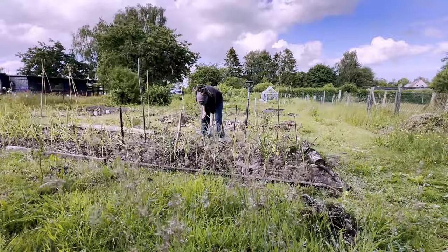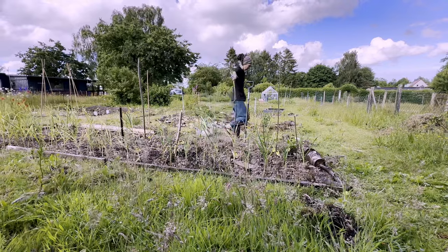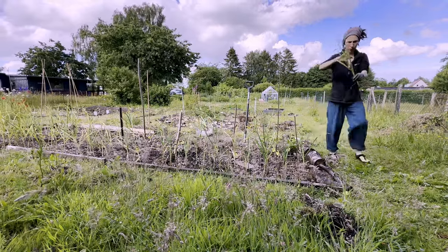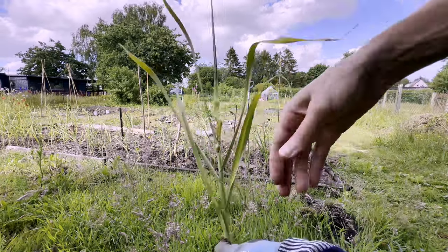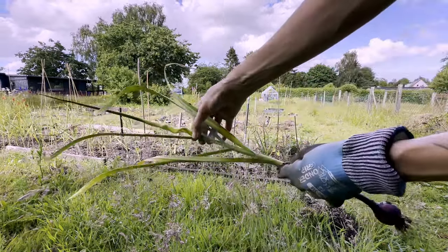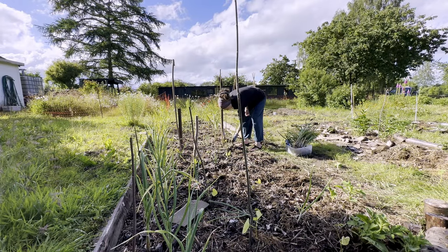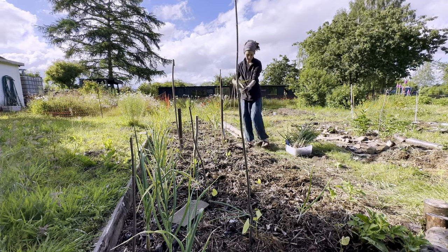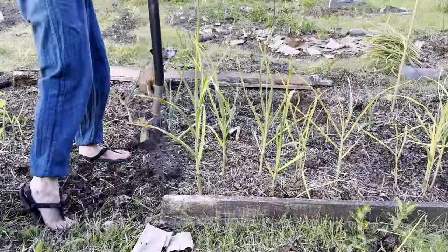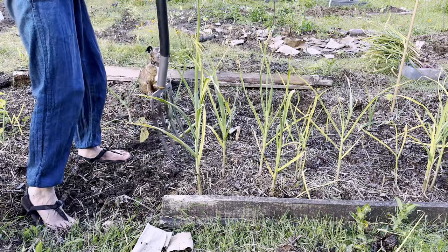The messed-up weather did a number on the garlic as well — just like my onions, they were confused. Just look at this weirdness — pretty though. Slowly most of the plants came out of the ground. I'm leaving some for seed.